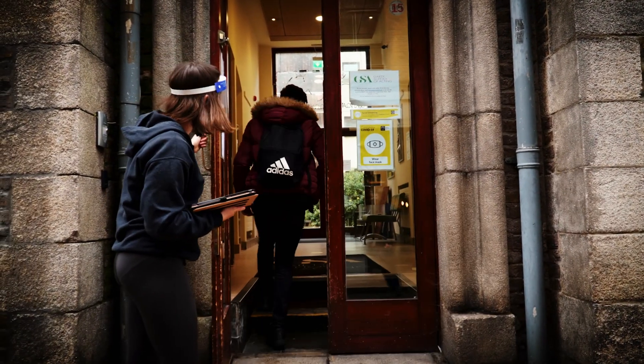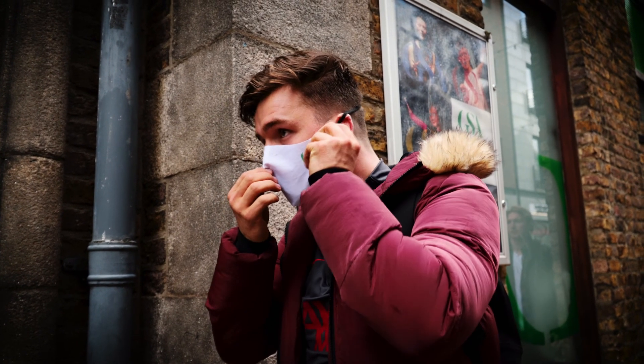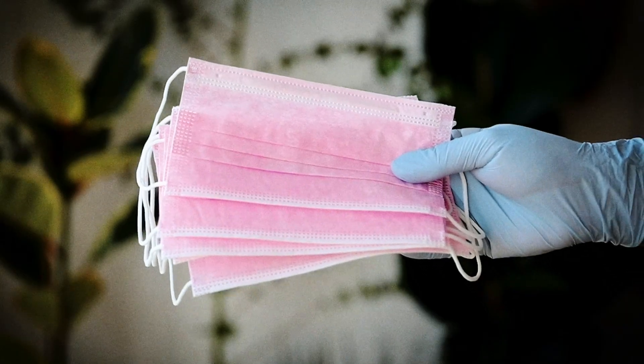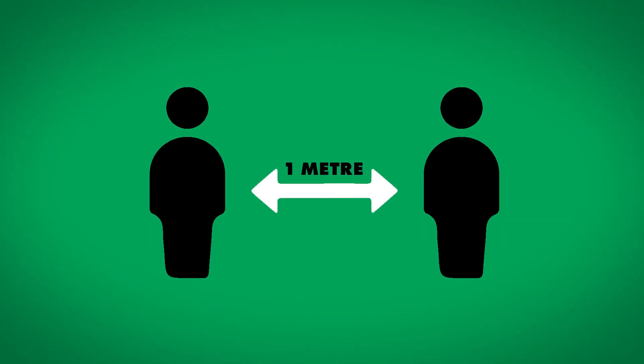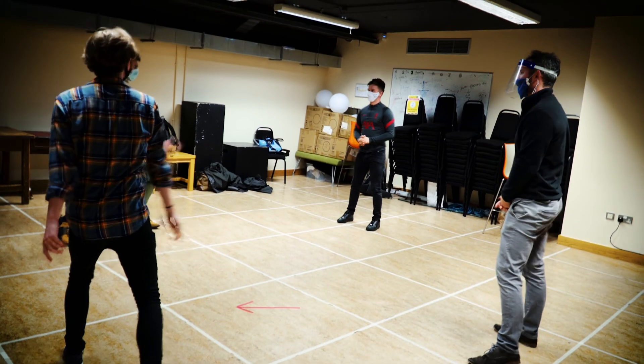Full-time and adult part-time students will be asked to follow the below guidelines. All students must wear a mask and maintain one metre social distancing in classes. Tutors must maintain two metres social distancing and wear masks if they wish. All staff and students over 18 must wear masks when moving around the building or outside of the classroom.